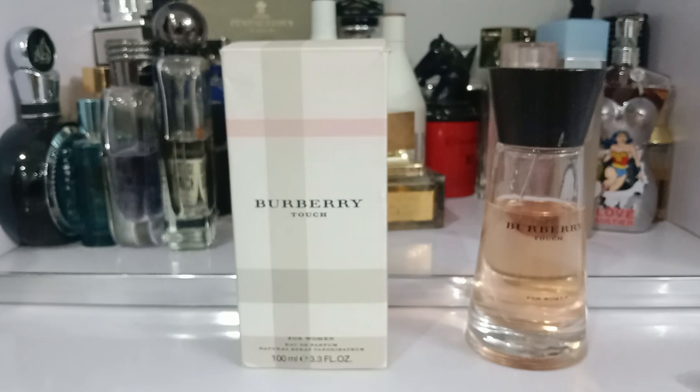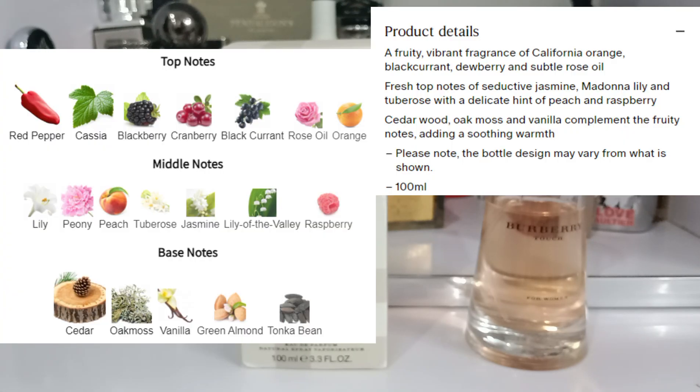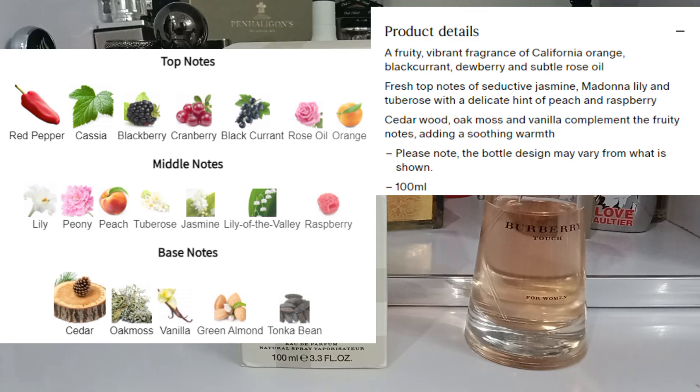The notes for this fragrance: the notes on Fragrantica are more than on the official Burberry website. In the top this has California orange, blackcurrant, dewberry and acetal rose oil. In the heart this has lily, jasmine, tuberose, peach and raspberry. In the base this has cedarwood, oak moss and vanilla. Red pepper, blackcurrant, cranberry, peony, lily of the valley, green almonds and tonka bean are not mentioned on Burberry's official website.